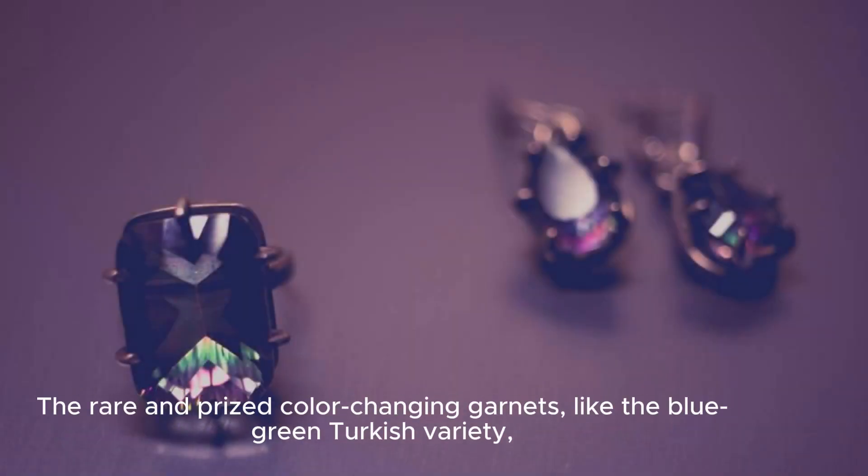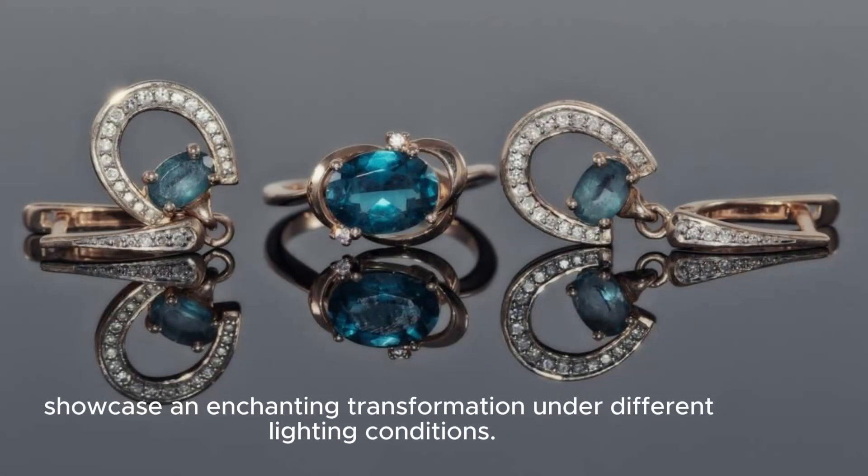The rare and prized color-changing garnets, like the blue-green Turkish variety, showcase an enchanting transformation under different lighting conditions.